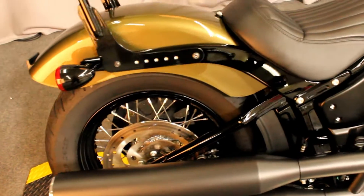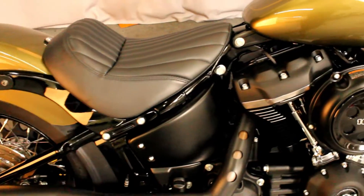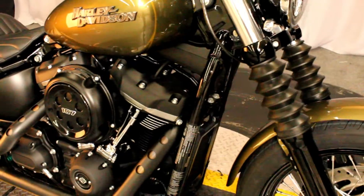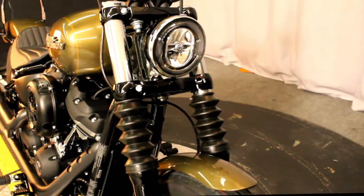Here at Biggs Harley-Davidson, we have a 2018 Softail Street Bob in color olive gold. It has the 107 cubic inch engine and a 6-speed transmission.